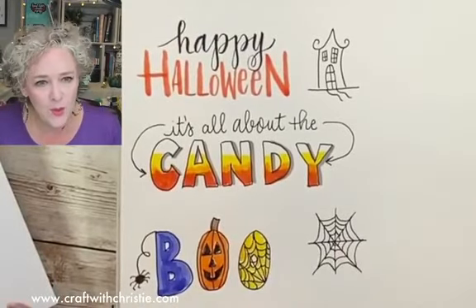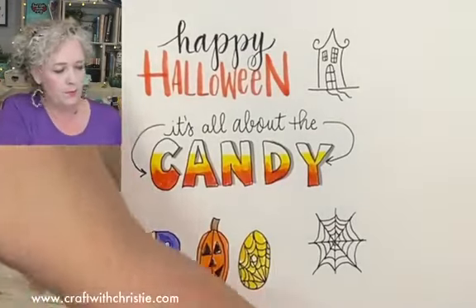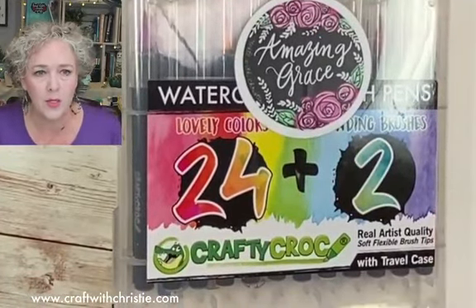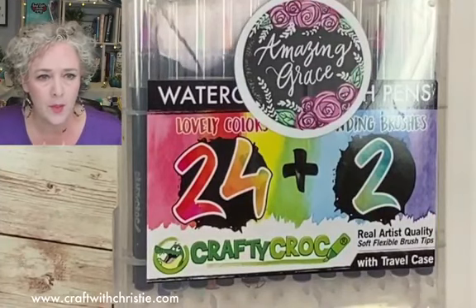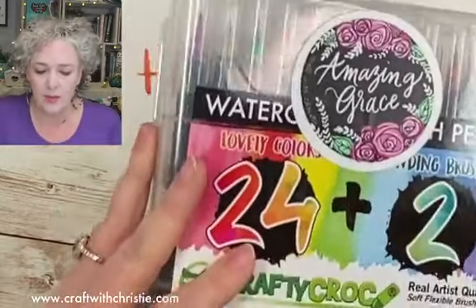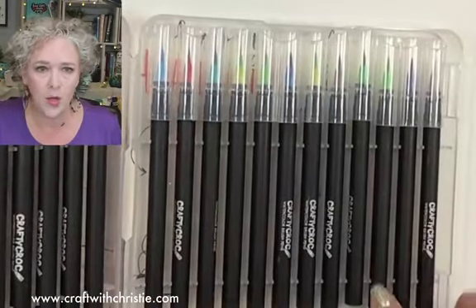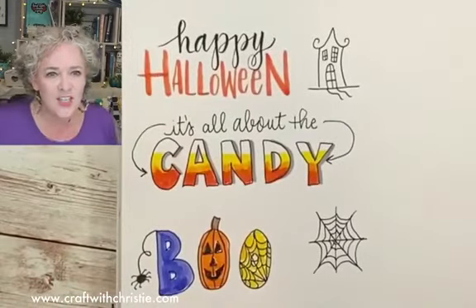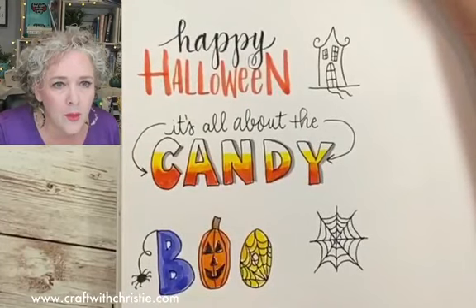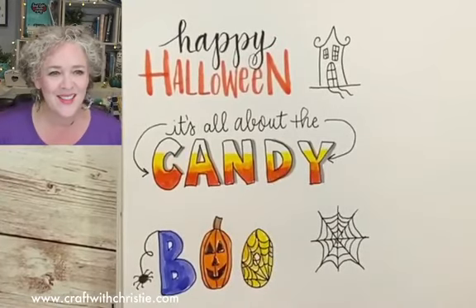What type of pens am I using to paint with? These are watercolor brush pens by Crafty Croc — I have a link in the description if you're interested. They come with a bunch of colors and there's just watercolor inside. Can I put a witch hat on the V? Oh that would be cute — I love that idea! I do have a witch hat on here but I didn't do a green nose or anything.